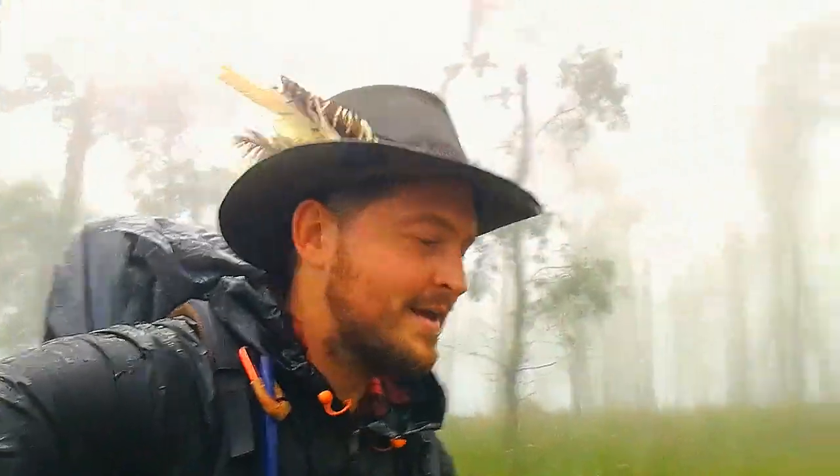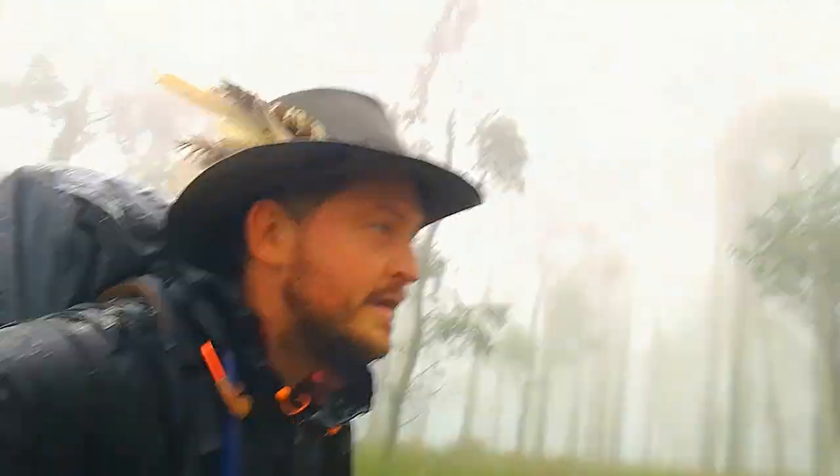Look how foggy it is - I'm absolutely drenched, head to toe, shoes, everything. But I'm loving it, just this full immersion, so good.